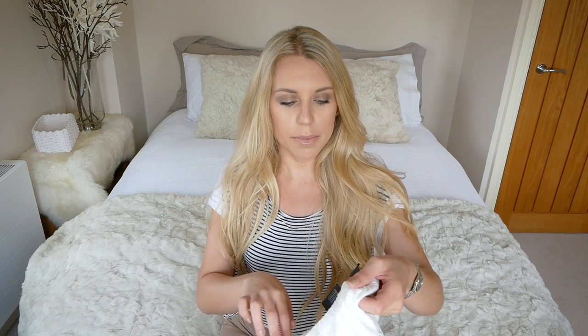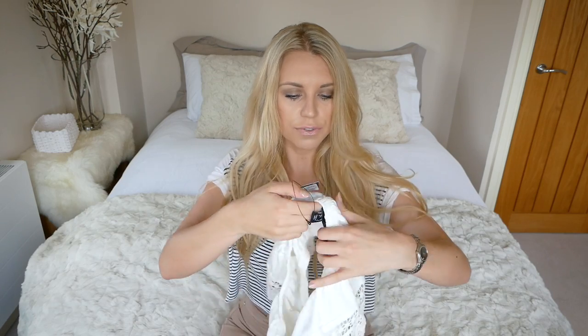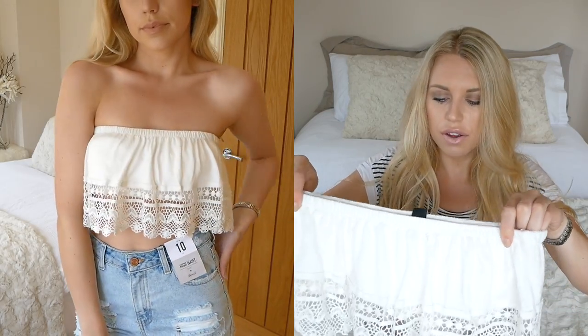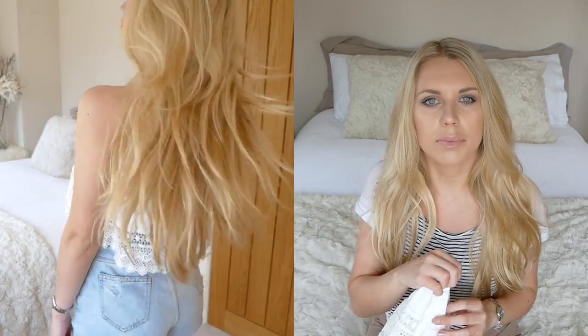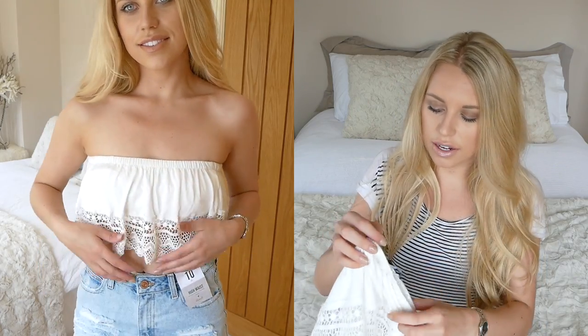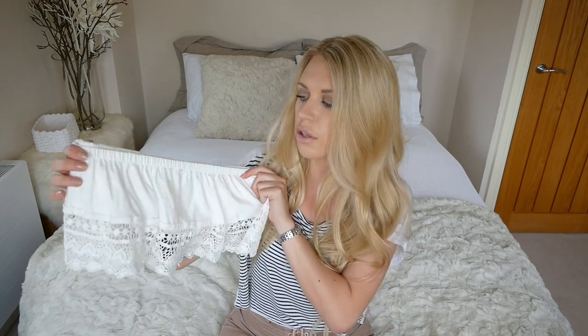The next item that I bought was this bandeau top in a size 10. It was £4 and it's got like a built-in little bra thing — not like a padded bra, just like an extra lining — so as you can see it's very short. It's literally just a crop top that I would probably pair with those denim shorts, maybe just to the beach or something like that with a bikini underneath. For £4, it was just a perfect little top to go over a bikini with those shorts to the beach.